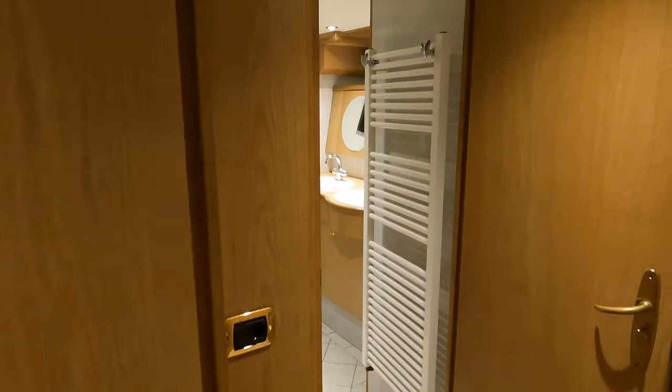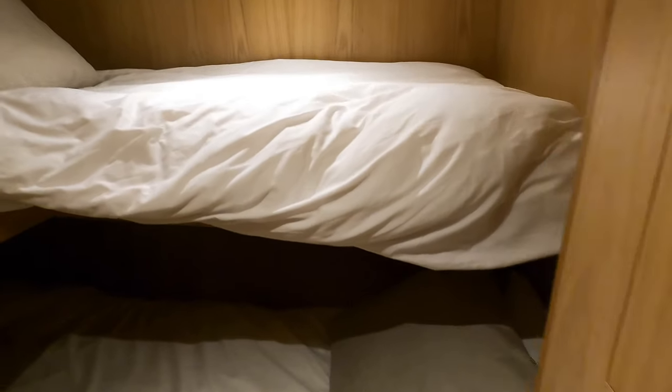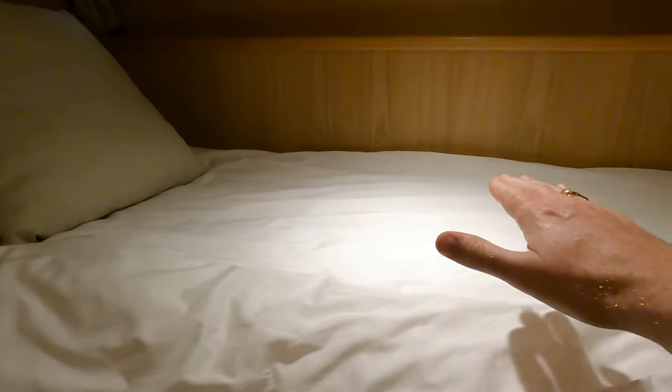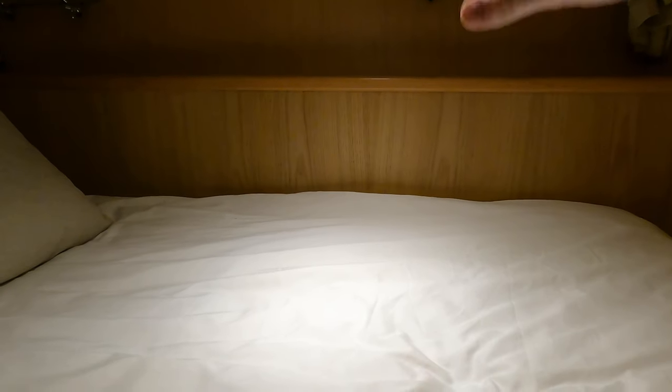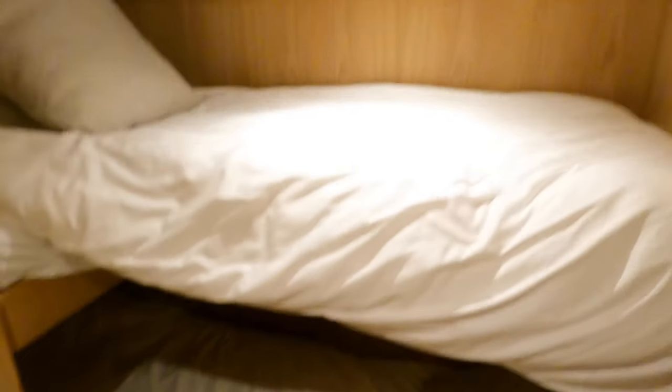To quickly show you the twin single cabin — a lot of twin single cabins you tend to find that the space between the top bunk and the overhead isn't particularly good, but on here you've got plenty of space both on the bottom bunk and on the top bunk as well. Again, loads of storage space — great for extended voyages.